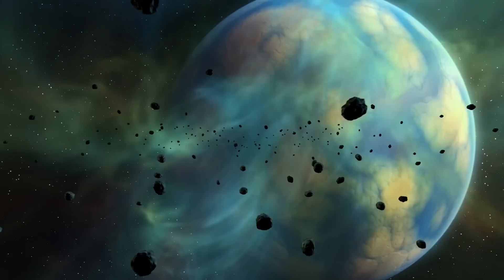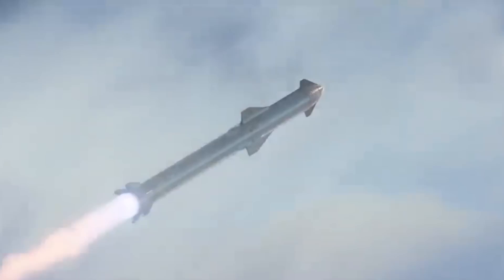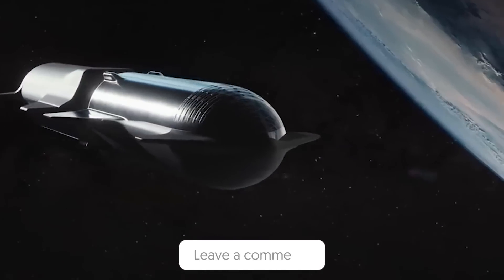If you liked this video, you may also enjoy one which talks about new evidence that may prove the existence of Planet X. Do you think the Starship will be ready in time for a crewed mission to Mars? Please share your thoughts in the comment section below.